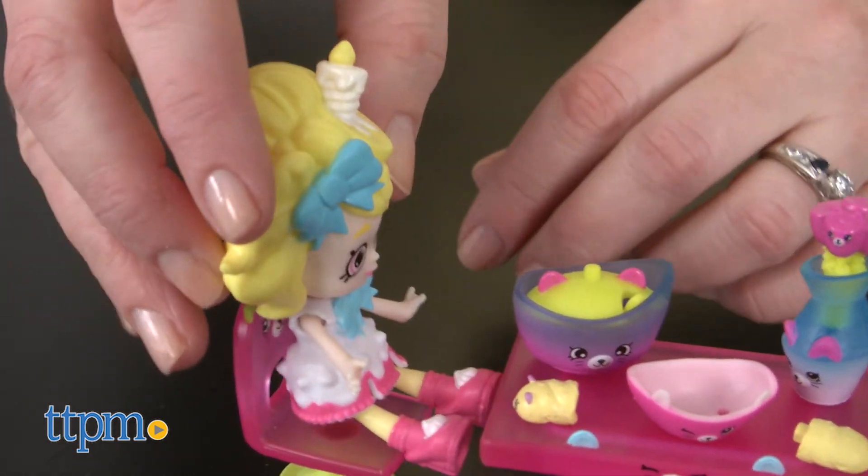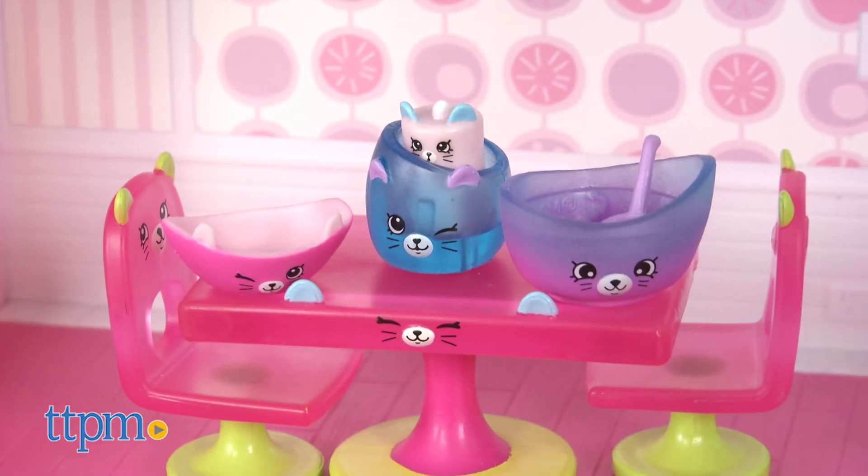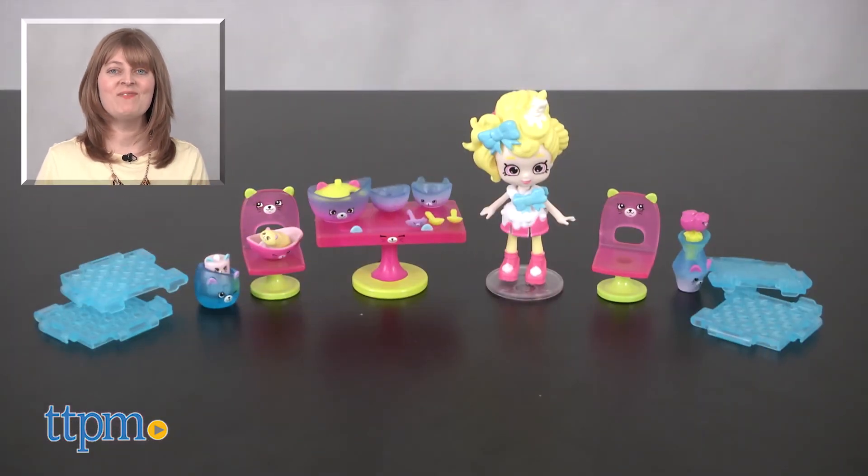On its own, kids will have fun playing with the doll and Petkins, but it's also going to be a fun way for kids to decorate the Grand Mansion if they have it. For where to buy and current prices, visit TTPM and subscribe to our YouTube channels for more reviews every day.